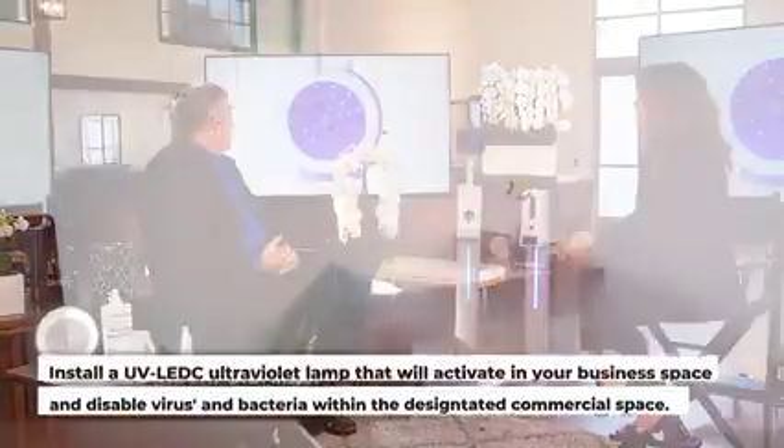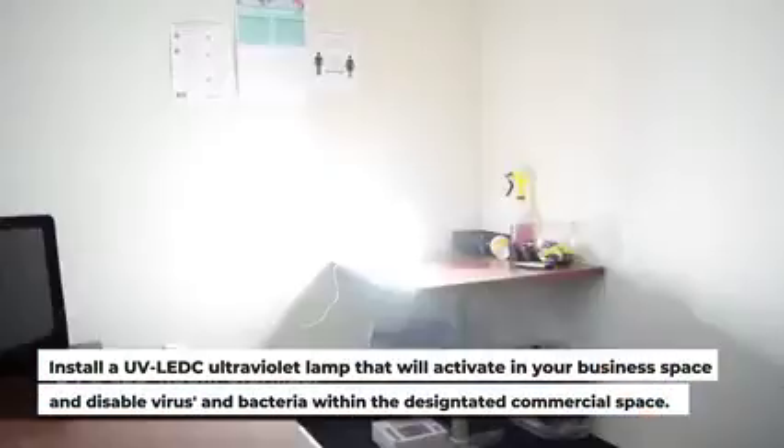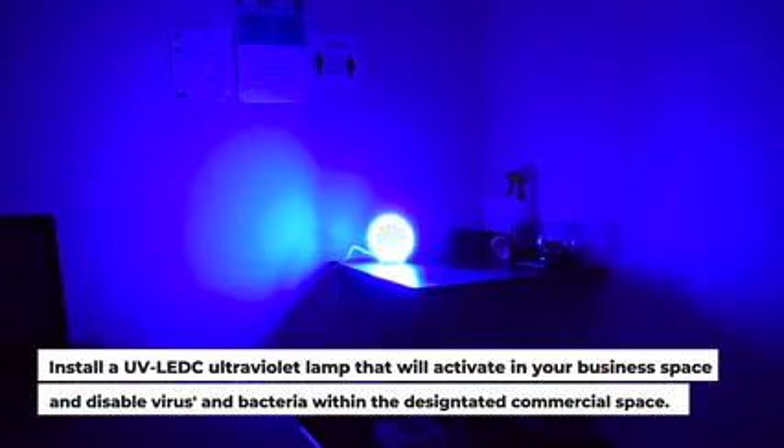Andrew, can you tell us about this light? This is a UV LED light that is a decontamination system designed to kill viruses and bacteria in an enclosed space such as an office. That would be the last step — instead of having to go in and manually disinfect offices, classrooms, up to 200 square feet.